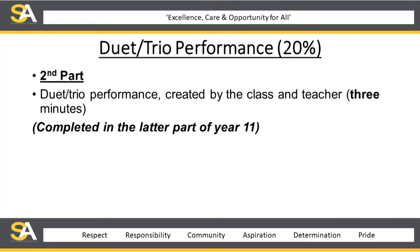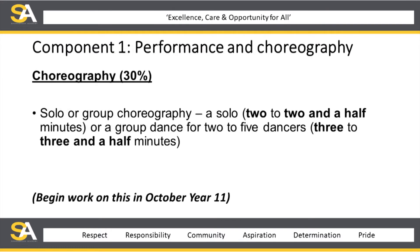Then we move on to the duo/trio performance, which is 20%. This is the second part of the performance criteria. It's a duo/trio performance created by the teacher and the class as a whole, and basically lasts three minutes. Again, it's completed in the latter part of year 11.